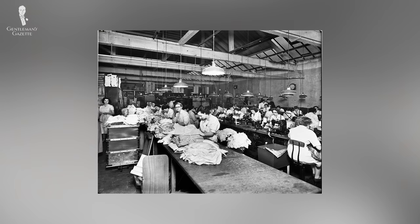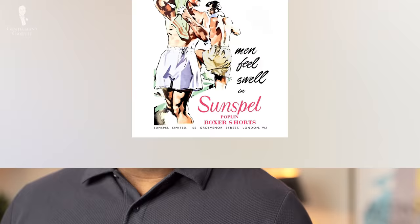A couple of years following the end of the war, in 1947, the founder's great-grandson John Hill re-engineered the underwear concept whilst on his honeymoon in America. Inspired by the shorts worn by boxers in the ring, Sunspell introduced the boxer short to the UK with an improved design featuring flattened seams, a new back panel, and of course being finished in the finest cotton. Sunspell would now be known as the place to go for superior men's undergarments.